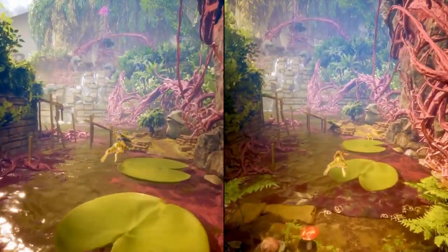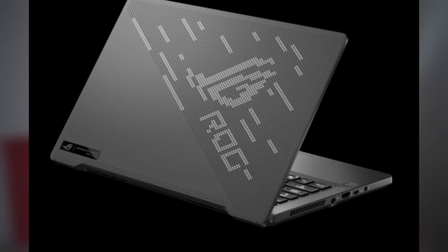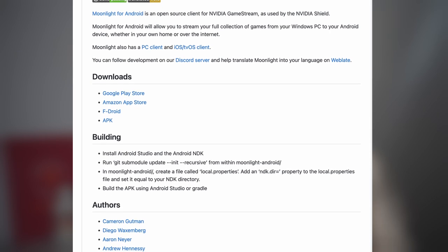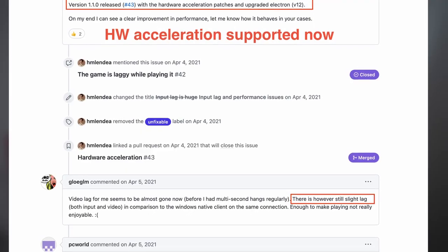Lately, my girlfriend wants to play It Takes Two with me, and the tiny 14-inch laptop screen can no longer fit the need for the two of us. I urgently need a way to play games on TV. I had Moonlight installed on my Android TV box already, which supports GeForce Experience, but it doesn't have official support available on Linux. So I need to figure out something else.